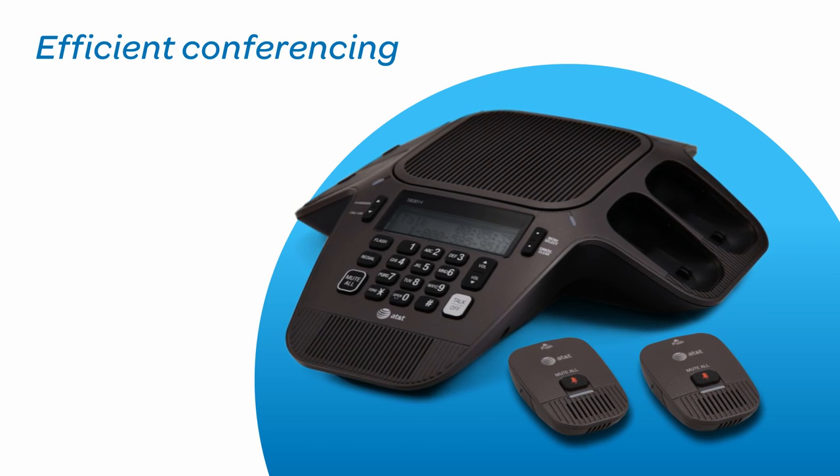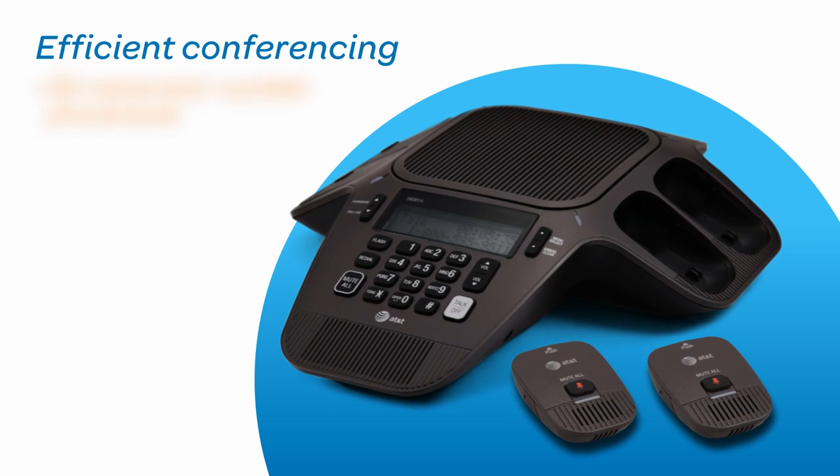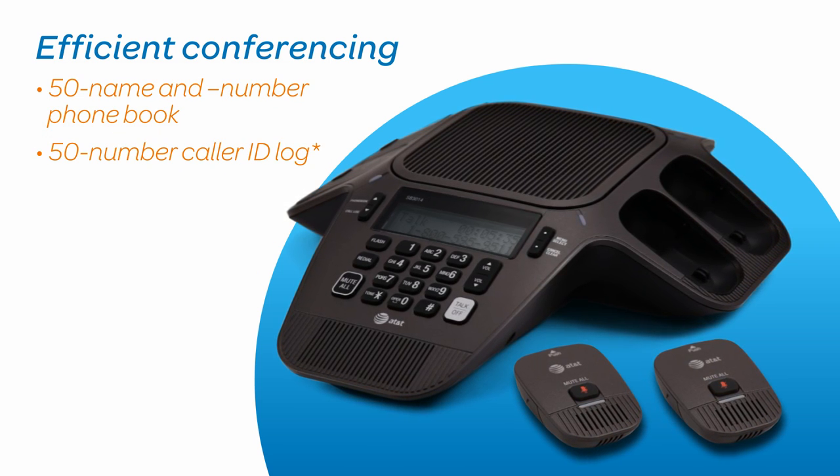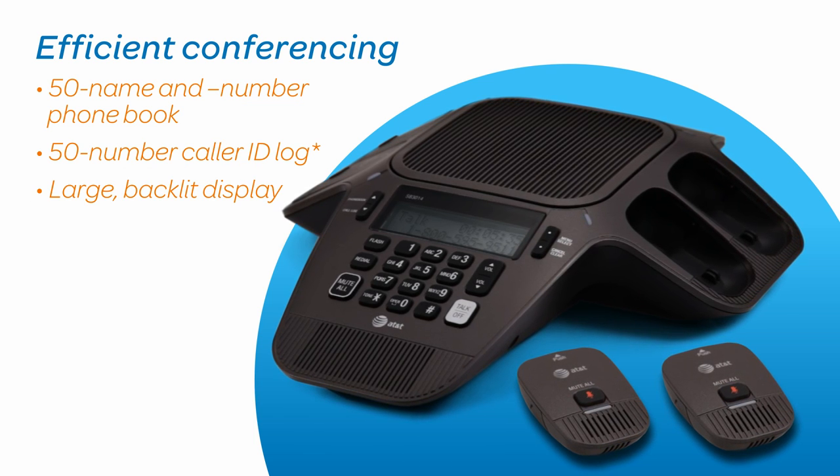Plus, you get all the traditional phone features to make your calls more efficient, including a 50 name and number phone book, 50 name caller ID log, and a large backlit display for easy call handling.